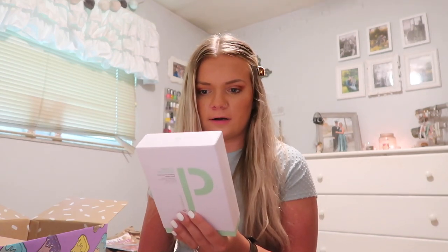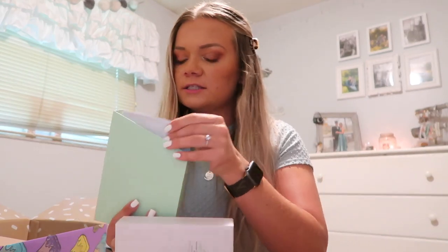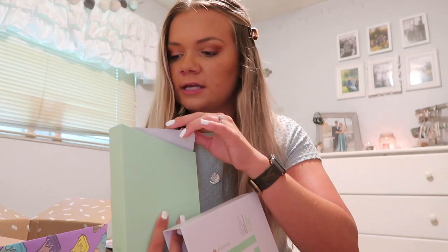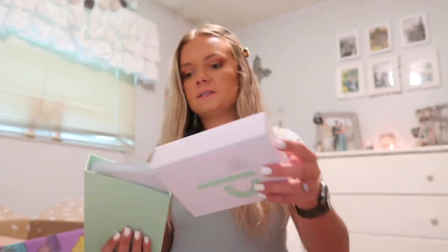Now I'm getting to the actual items in the box. The first thing is by the brand Zit Sticka — these are exfoliating sheet masks. It says it soothes breakouts, unclogs pores, and smooths uneven texture. I actually probably need to use these right now. I like the packaging on this — it's kind of excessive but cute. They sent five masks in here, so I'll have to try these.